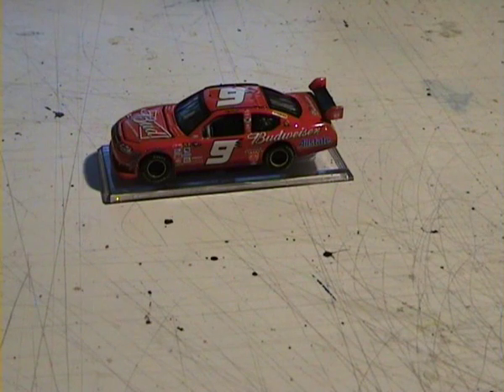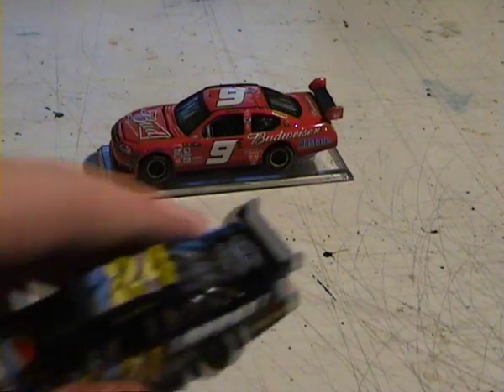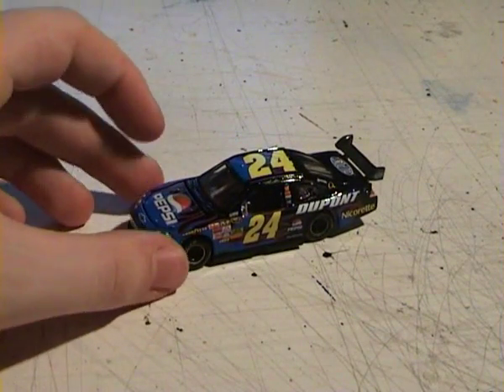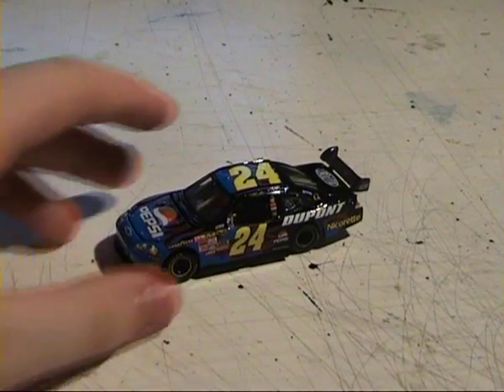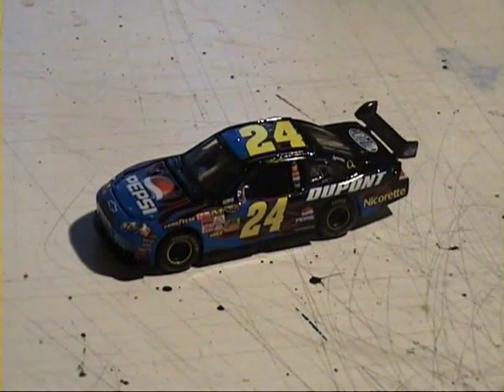Now to bring out the Jeff Gordon car. Unlike the Casey Kahne one, which is a regular livery that runs all the time, this is a special one-off livery. I believe this is one he ran at either Daytona or Talladega. Because there's no alcoholic sponsorship on this one, there is no funny base on it. In terms of quality, it's kind of the same again — you've got the rubber tyres there as you can see.